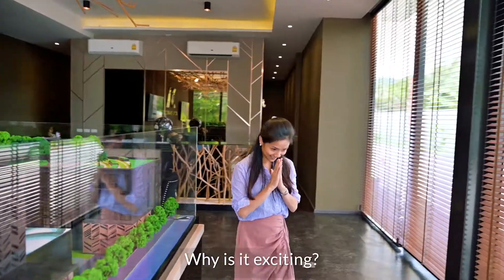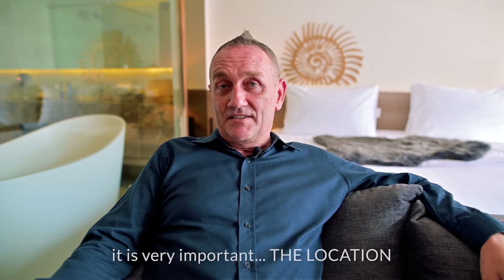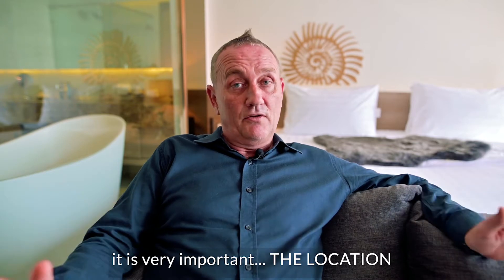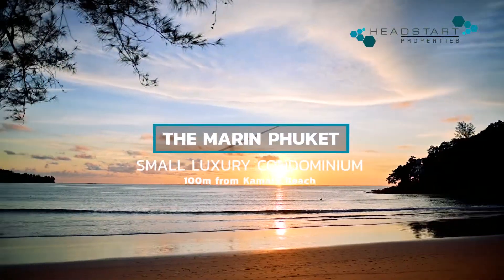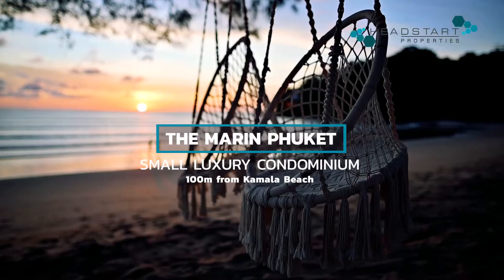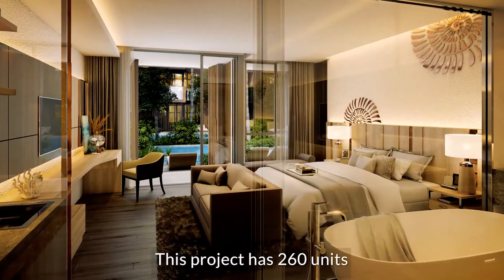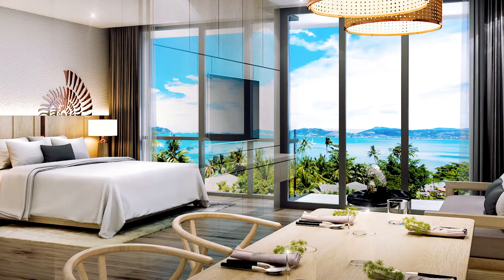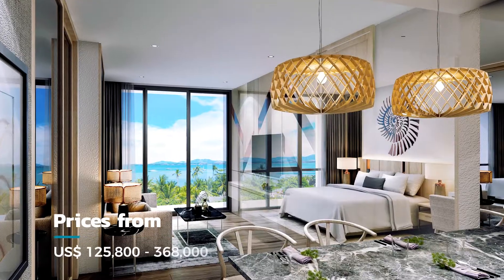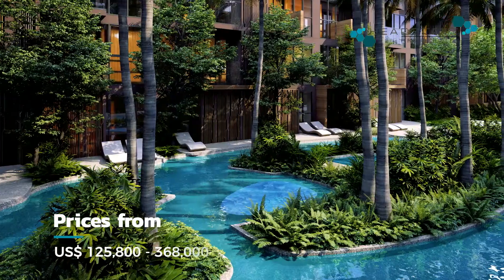Why is it exciting? Well, for me, when you're buying an off-plan project, it's very important to consider the location. This project has 260 units ranging from 40 square meters up to 70 square meters. The price starts from only 125,000 US dollars.